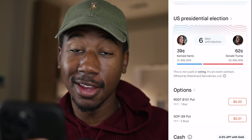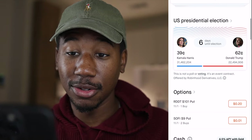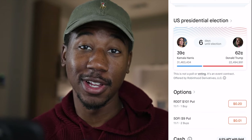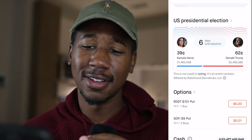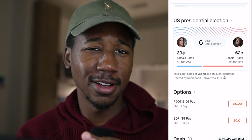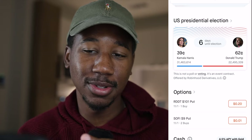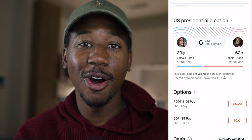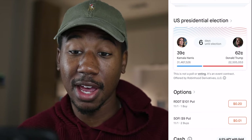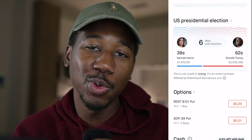All right, so here we are taking a look in the Robinhood app. And as you can see, if you scroll down on your screen, you can see there is a section that says US presidential election. I saw this today and immediately knew what it was, because maybe a couple months ago they introduced this kind of trading on Interactive Brokers — they actually have this for a lot of different things aside from just the US presidential election. But let me get into telling you how this actually works.